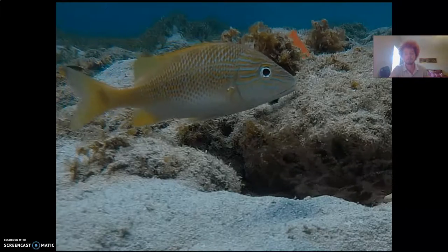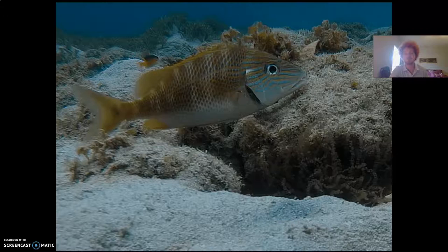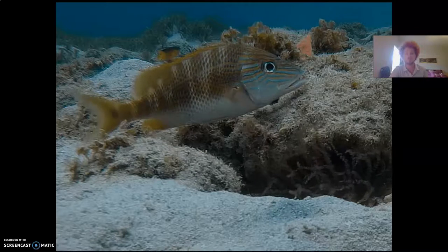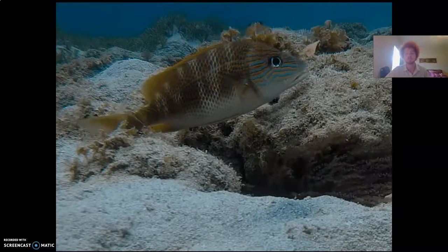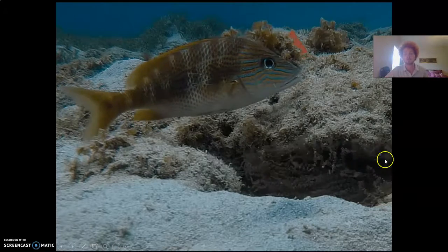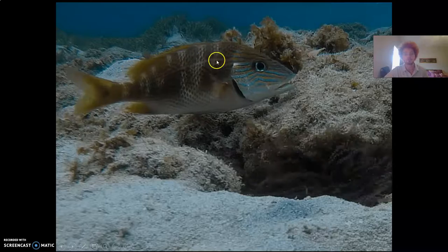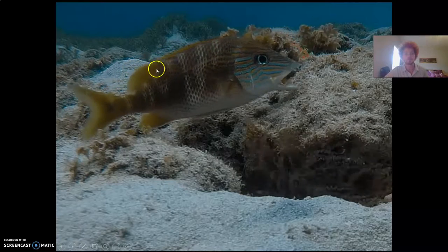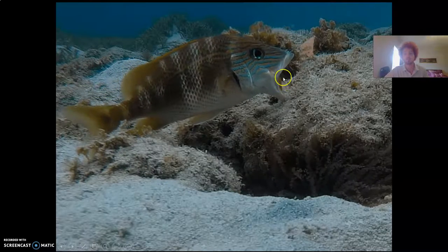Marine cleaners are ecologically important in many coral reef ecosystems because they help maintain fish health by cleaning off external parasites. In this video you can see as a grunt approaches the anemone cleaning station, two Peterson cleaning shrimps jump onto its body and clean the parasites under its scales, under its gills, and even inside its mouth.